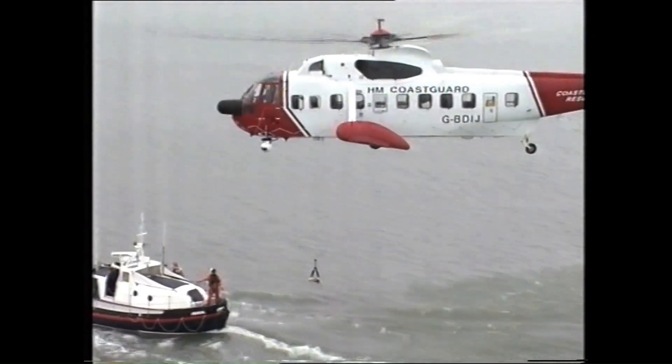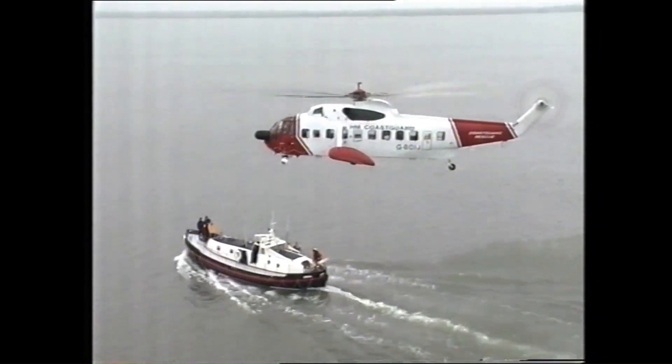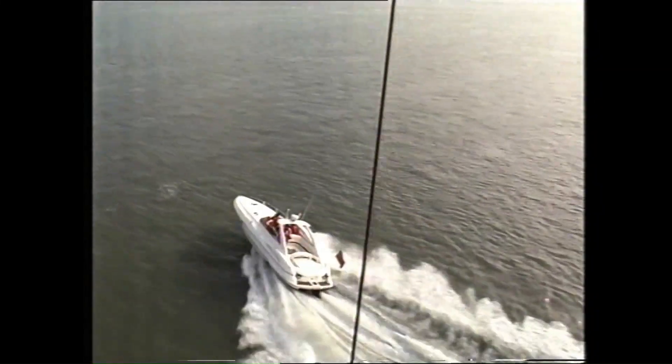The experienced and dedicated SAR crews take part in continuous training — up to 15 hours training per crew per month — at sea and around the coast.